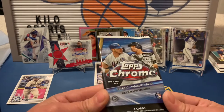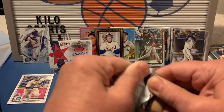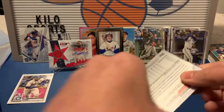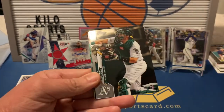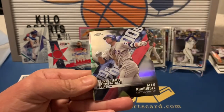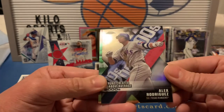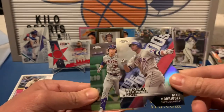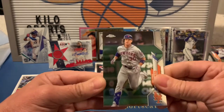Now 2020 Topps Chrome. We got a die cut in here. We got Jacob deGrom, Sean Murphy rookie, Alex Rodriguez — that's a runs-created-above-average insert from the 2000s and it's a refractor — and Michael Conforto.